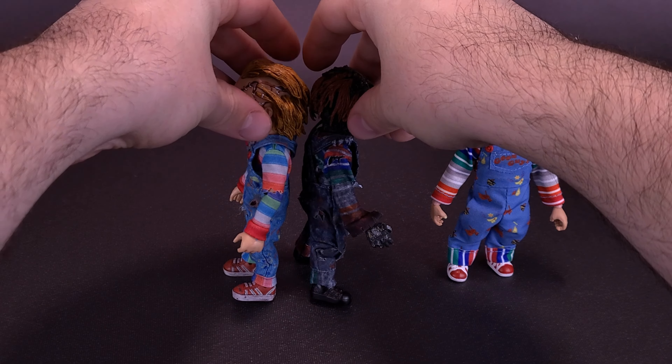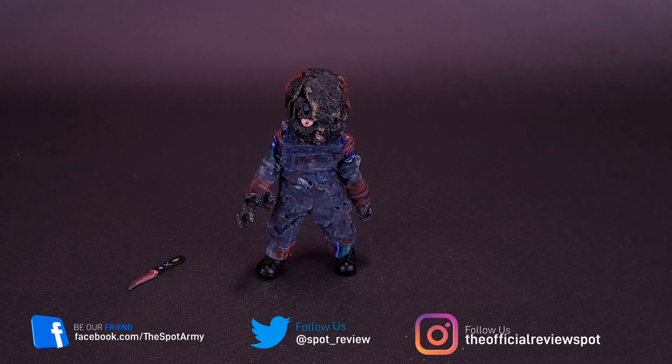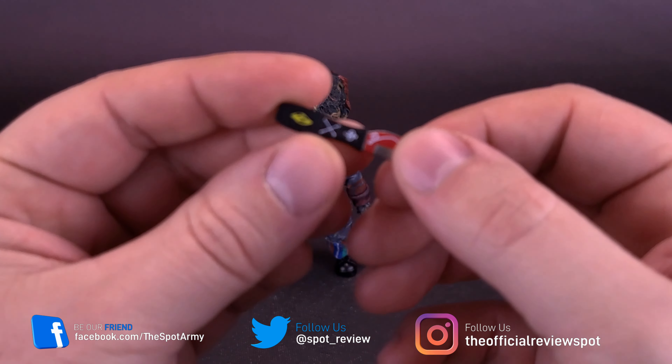When we take this Good Guy Chucky - the one that has the visible staples and scars - they're both the same size to one another. It looks like they are using the same body. And head-wise, they're a little bit more closer in scale to one another.